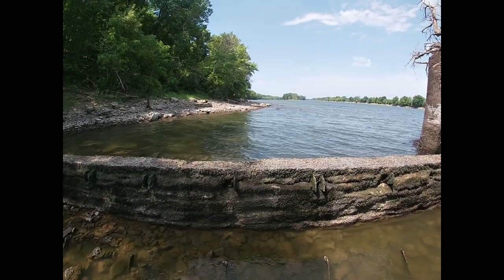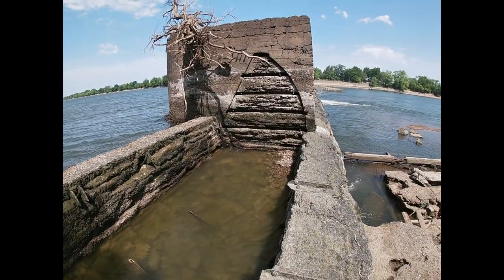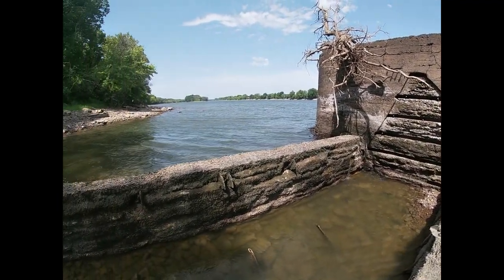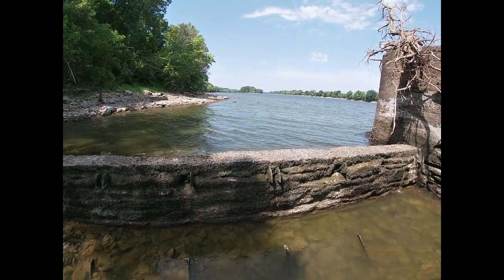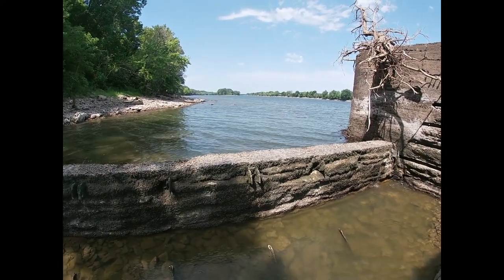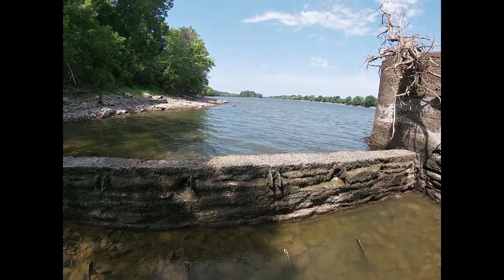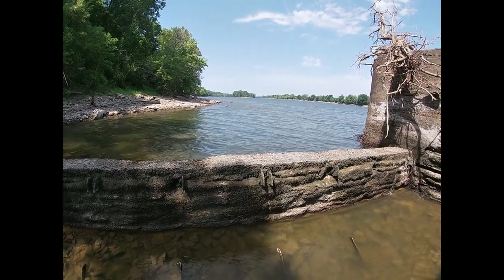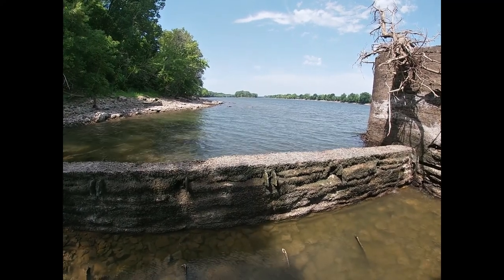I made it up on the dam. This is the view of the upper river — well, that's what I call it. It's a lot bigger on the up side of the dam than on the lower side. And that's also a fun part of the river.